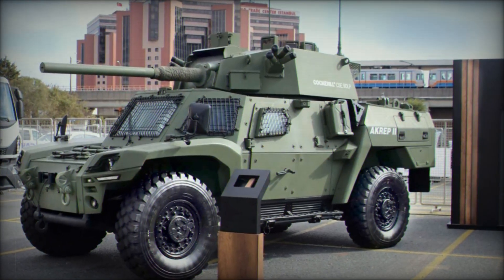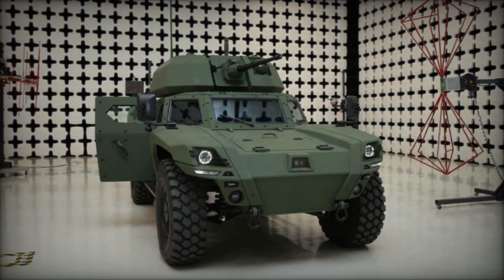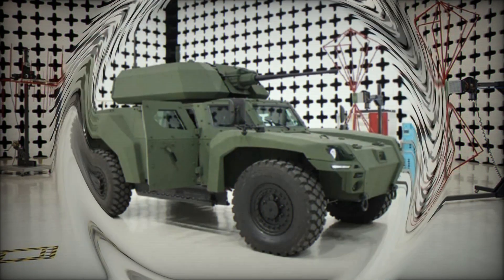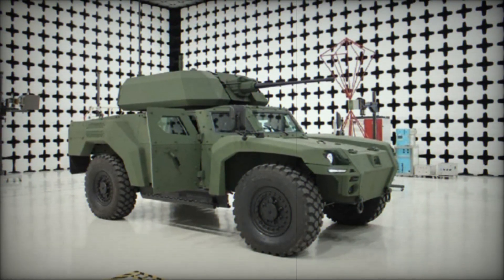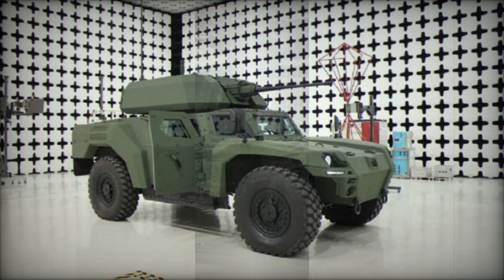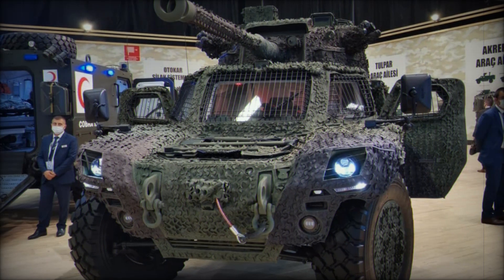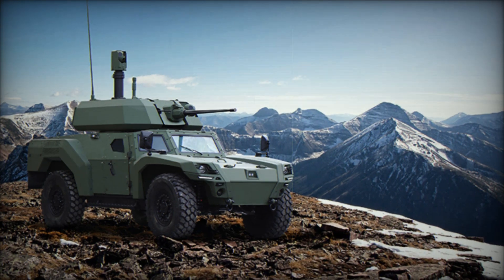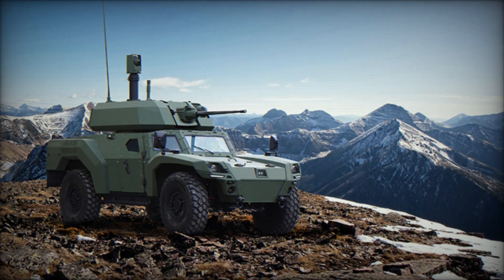The Akrep II is not just a vehicle but an entire platform that can be adapted for any mission — reconnaissance, fire support, anti-tank combat. It is perfectly suited for modern hybrid conflicts, where not only strength but also mobility, stealth, and technology matter. Many armies around the world are paying attention to such vehicles because they represent the future of military technology. The wars of the future will be about precision strikes, maneuverability, and autonomous systems — requirements the Akrep II fully meets.